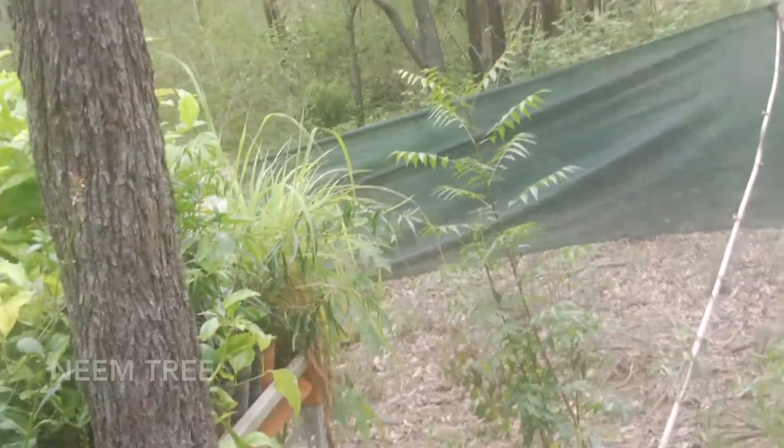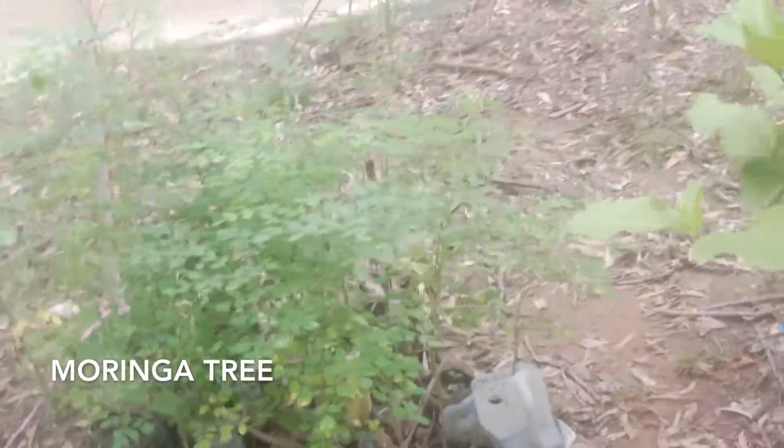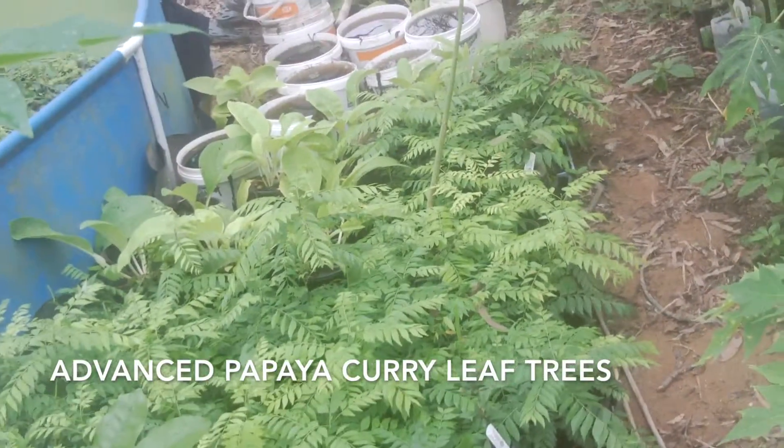Lilypillies, neem trees, capsicums, moringa trees, some advanced pawpaws, curry leaf trees.